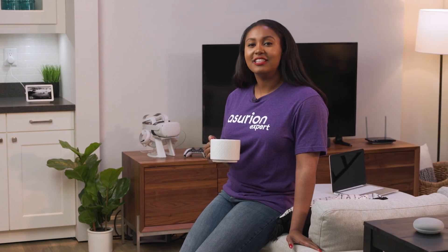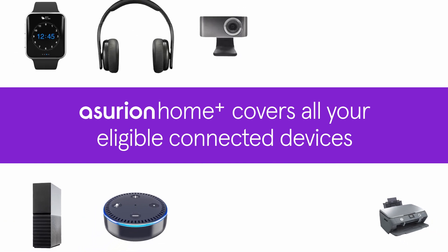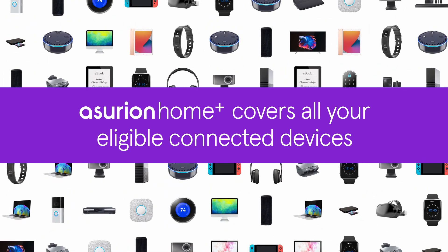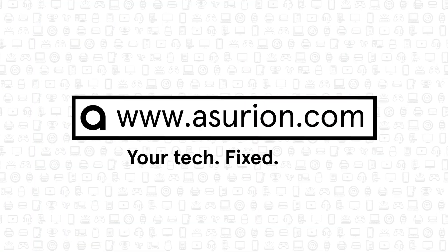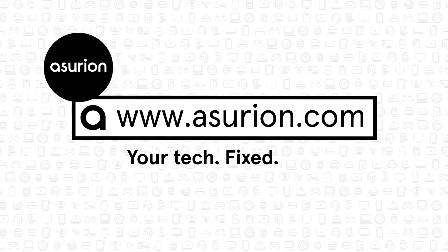While you're protecting your home with smart home security devices, consider protecting the rest of your tech too. With Asurion Home Plus, you can cover all your eligible connected devices and get support for your tech care needs. For more on caring for your tech, visit Asurion.com. And don't forget to like and subscribe to our channel for more tech tips.